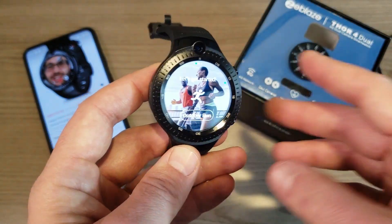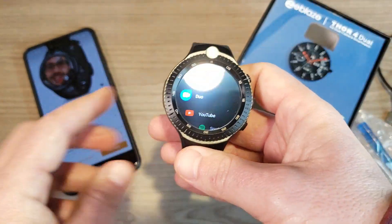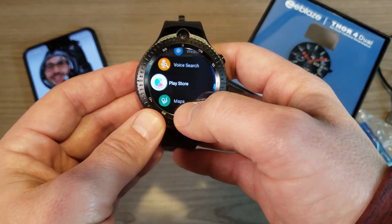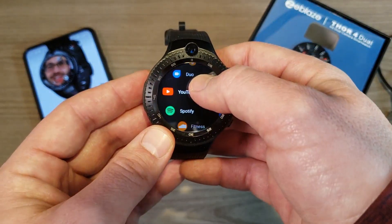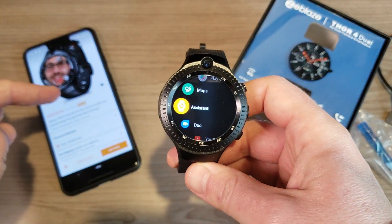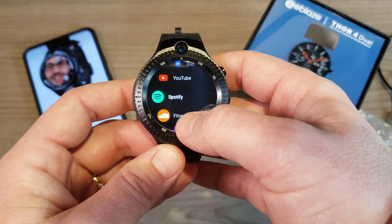I recommend downloading a third-party fitness app from the Play Store instead, like Runkeeper or Strava. One app I've found that works particularly well on Android 7.1.1 smartwatches is Ghost Tracker — it's good for running, biking, and walking, and it supports the circular watch face better than Strava, which is designed for a rectangular display.